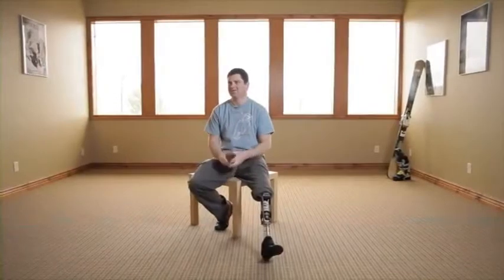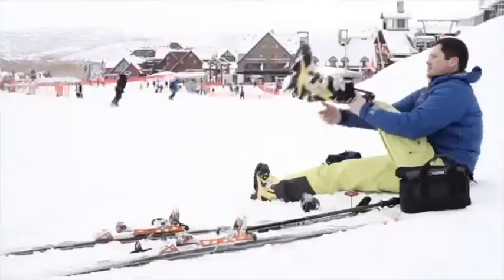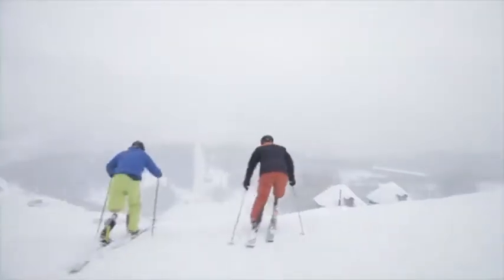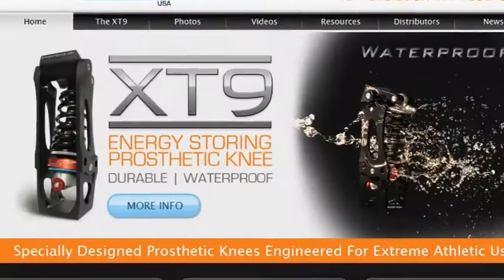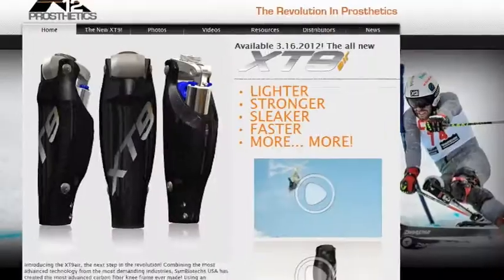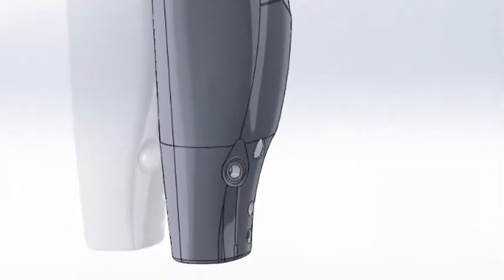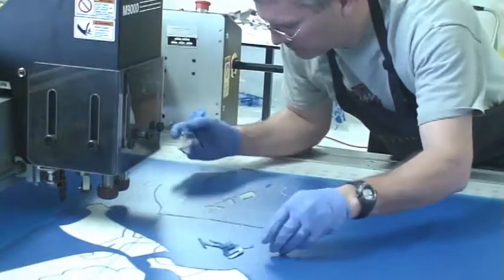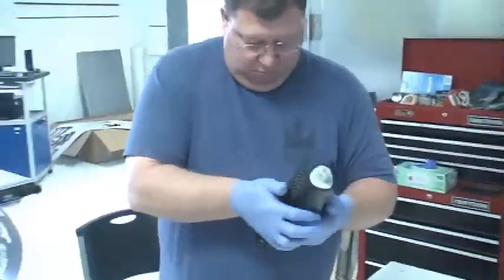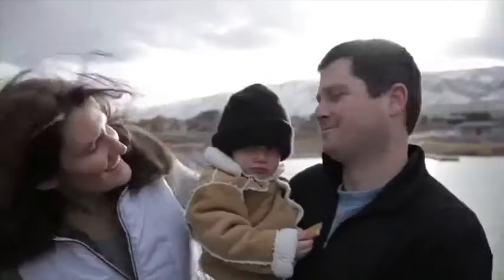A guy named Jerem has a great company where he has developed and markets an incredible prosthetic knee called the XT9. This prosthetic knee is incredible because it allows the user to downhill ski, surf, and even rock climb. One day, Jerem decided to change the shell of his knee from aluminum to carbon fiber. He visited with the great guys at Sidious, and they jointly came up with a new design. Then they designed and built some innovative tooling to make the shell, and in an incredibly short amount of time, Jerem has a new prosthetic leg.